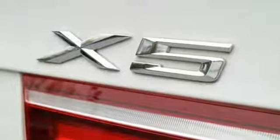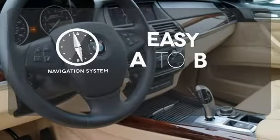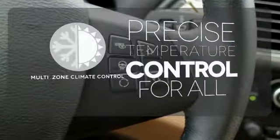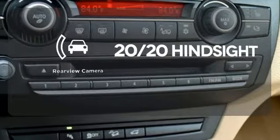What good is adventure without a utility belt? The X5 doesn't disappoint with a bevy of other features for you. Feel confident getting from point A to point B with the navigation system. No one will complain about the temperature with multi-zone climate control. See objects previously out of sight with a rear-view camera.